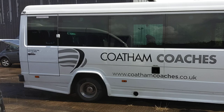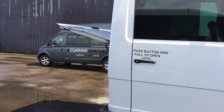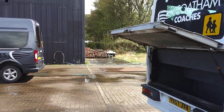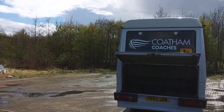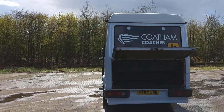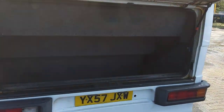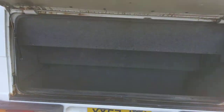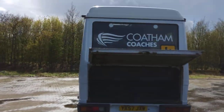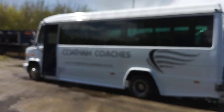Euraliner wheel trims fitted. These 24 seat Mercs used to be the cash cows back in the day - schools contracts, pub outings, nightclubs, Blackpool weekends, they did it all. They were never great for luggage; they do have a small sort of drop well boot so there is some space for luggage storage, but they were never brilliant for that.